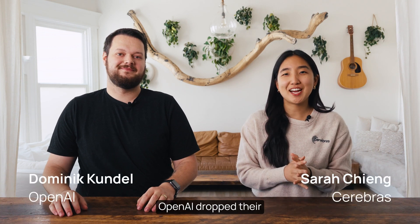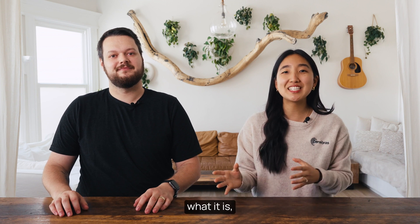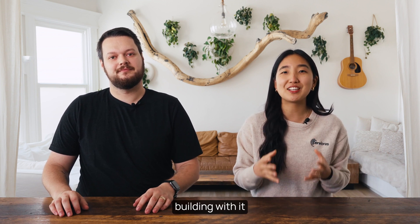Last week, OpenAI dropped their first open model series, GPT-OSS. Today we're breaking down what it is, why it matters, and how you can start building with it all in under two minutes.